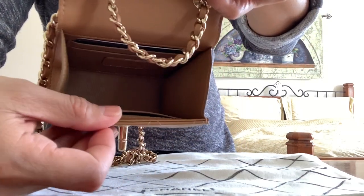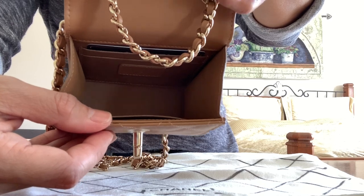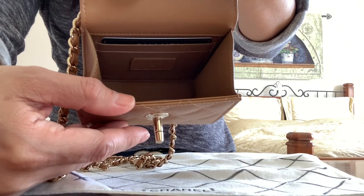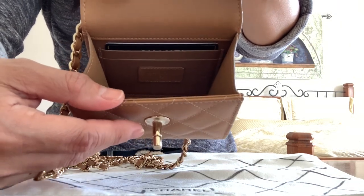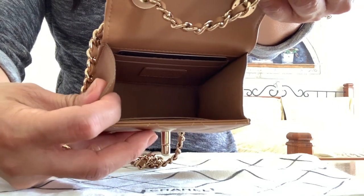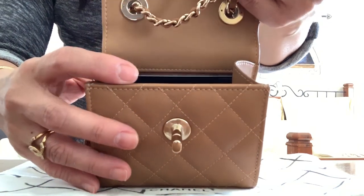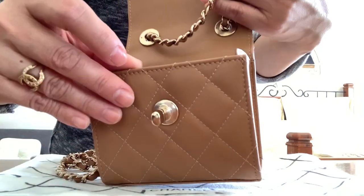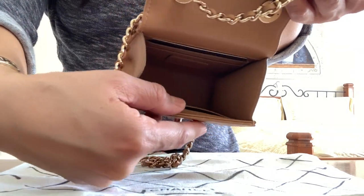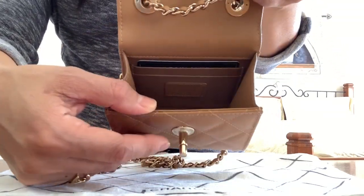Here's the inside look — it opens up wide. There's my authenticity card and it's made in Italy. This leather here is thin, I guess to make it easier and more flexible when you close the flap. The lining inside is not leather — it's textile with four credit card slots.